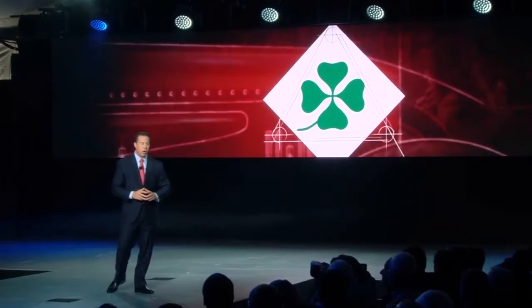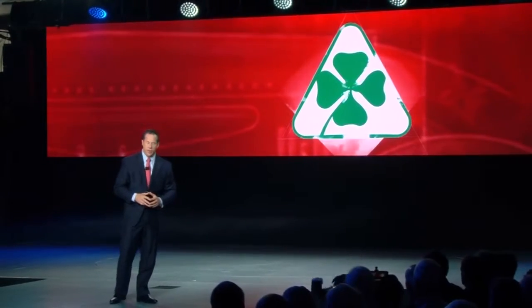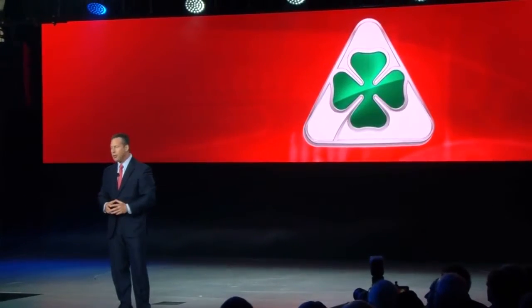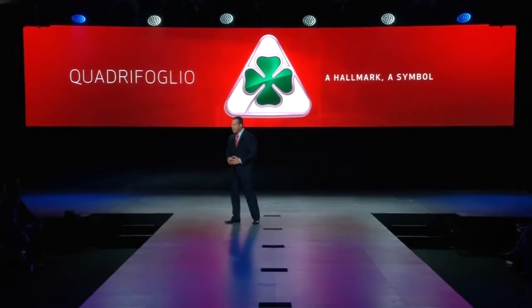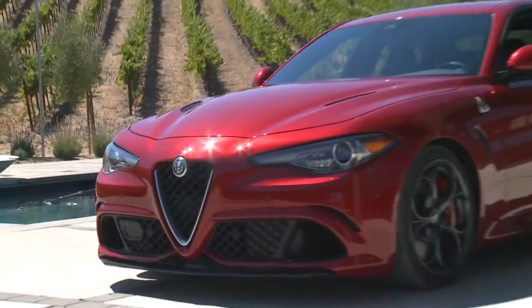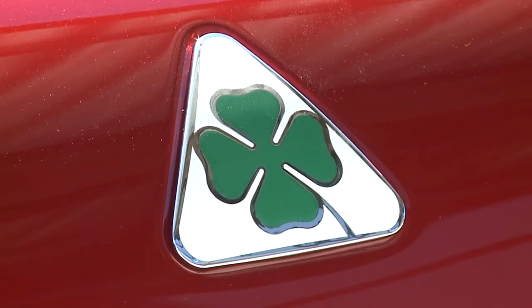And a legend was born. The four-leaf clover on Ugo's car had been encased in a square box, while all future clovers were encased in a triangle, with the missing point symbolizing the loss of Ugo. And from that day forward, the four-leaf clover became the symbol of all Alfa Romeo race cars, and later the mark of Alfa Romeo's performance street vehicles, as a performance indicator and, of course, as a symbol of good luck.